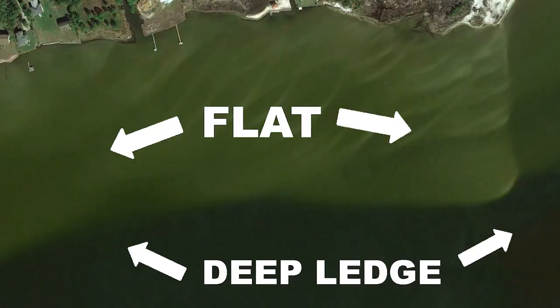Tip number two is really the meat and potatoes of everything — it's all about location, location, location. These speckled trout, and giant speckled trout in particular, in these dog days of summer when it's real hot, they're going to be in one of two places. My number one place to target giant speckled trout in the summer is a shallow flat in very close proximity to a deep ledge. If I'm looking on Google Earth for new spots, I am going to look for areas with very sharp, defined ledges close to a shallow flat.